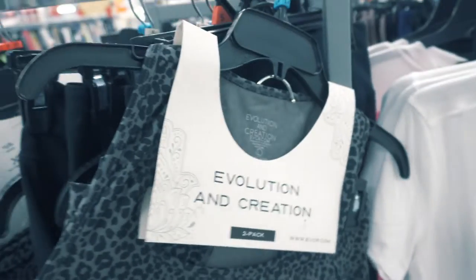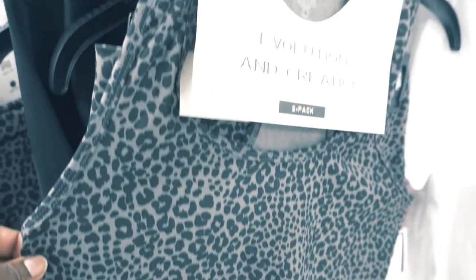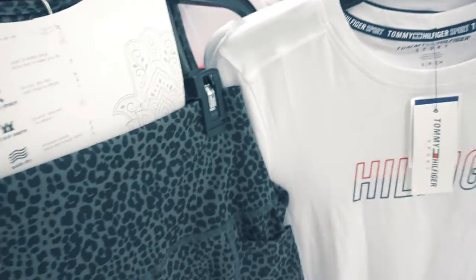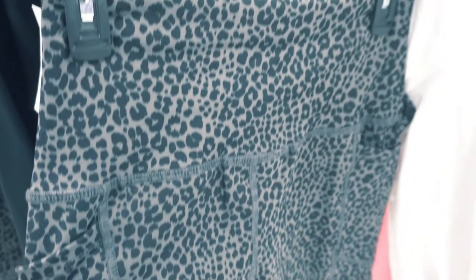I saw this nice bra and bicycle short two-piece but I didn't get that. I'm trying to of course lose weight but don't feel too confident to wear that as of yet, so I passed on that.